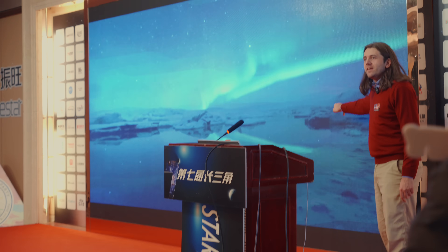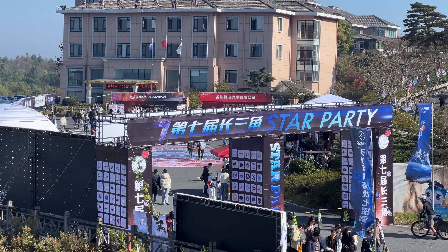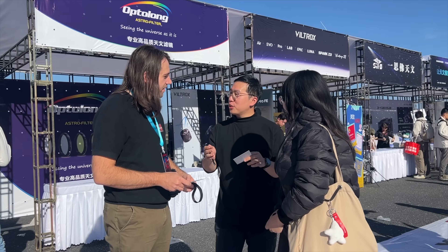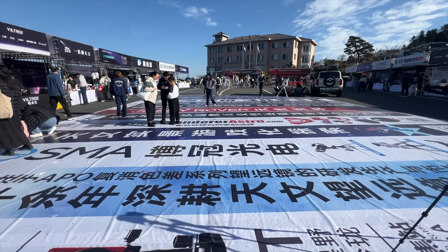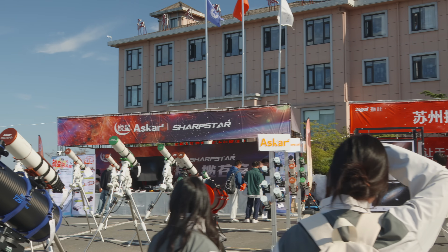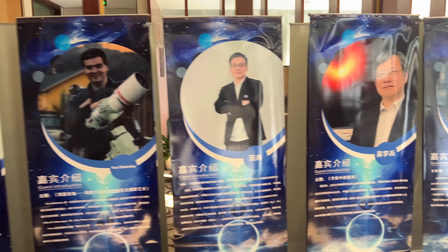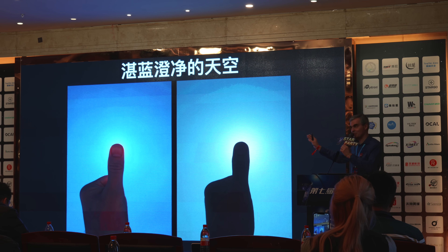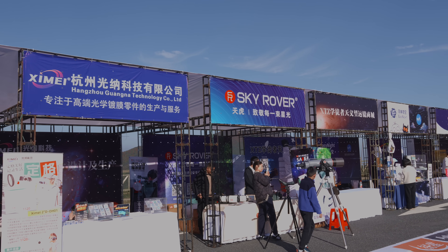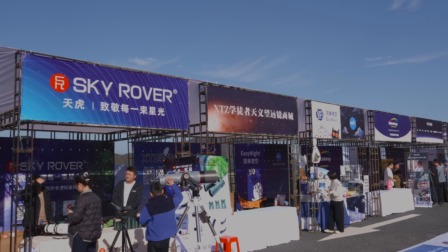Other than touring ZWO, I was honored to be a guest speaker at the 7th Yangtze River Delta Star Party, which is the largest star party in China. It was great to meet so many enthusiastic Chinese astronomers and connect with Chinese astronomy manufacturers exhibiting there. You can think of it as a slightly smaller version of NEAF and NIAC in the United States. There were indoor presentations, many exhibitors, and the main difference was exhibitors were set up outside so they could show off their telescopes at night as well.